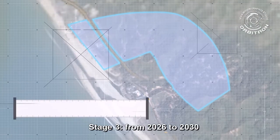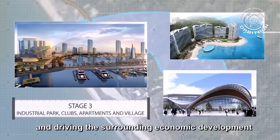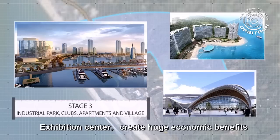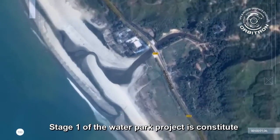Stage 3: from 2026 to 2030, the project will achieve scale profits and drive surrounding economic development. Industrial park, boating club, luxury apartment, and exhibition center will create huge economic benefits and win a great global reputation.